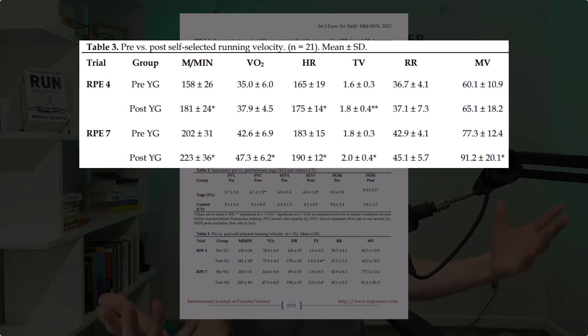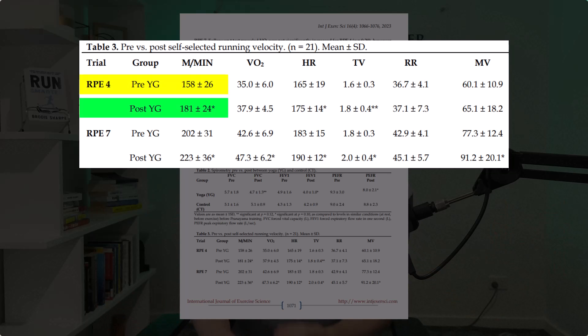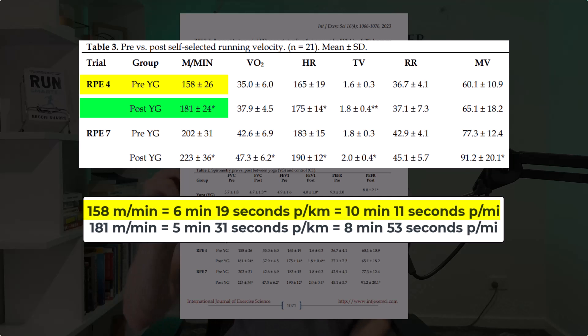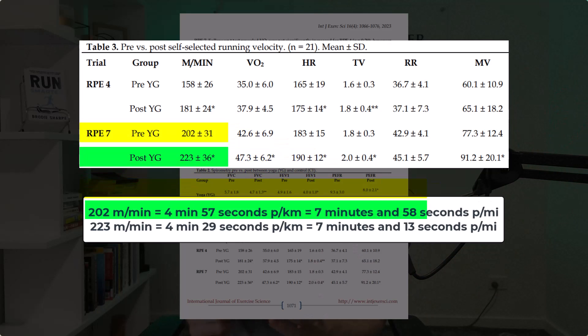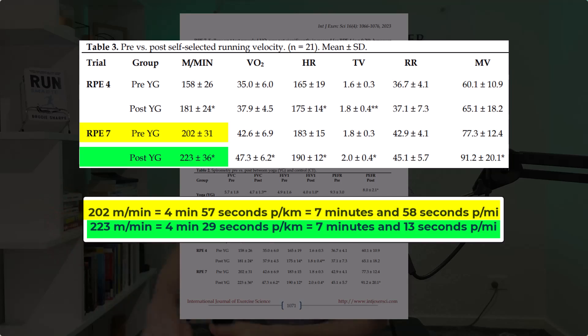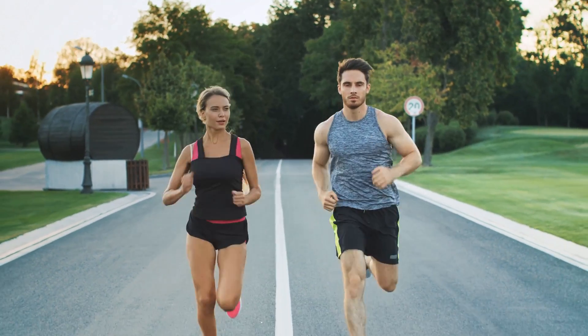Check out the improvement in the intervention group. For the 4 out of 10 effort, those who did 3 weeks of breathing exercises went from a 6 minute 19 pace to a 5 minute 31 pace — that's 48 seconds faster per kilometer, or 78 seconds faster per mile. And at 7 out of 10 effort, they shaved 28 seconds off their kilometer splits, the same as about 45 seconds per mile — effectively running faster without getting tired.